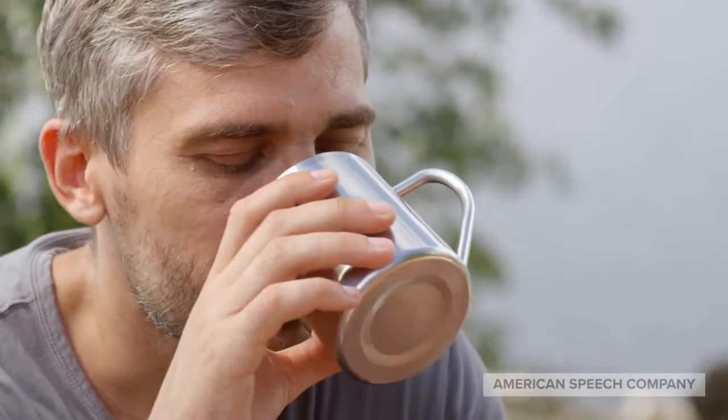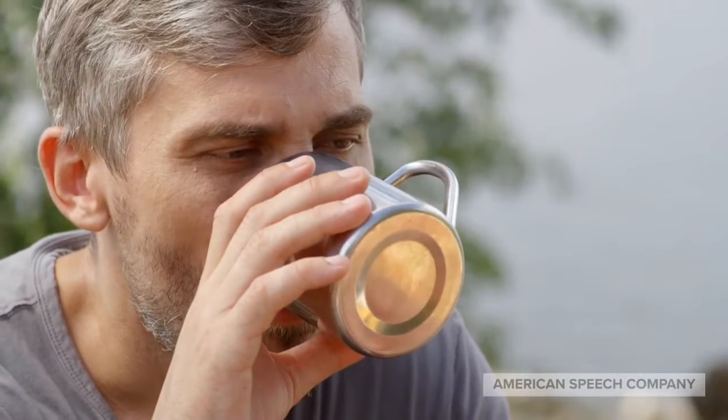The best advice I could give you is to do one thing at a time at the dinner table. When eating, eat. When talking, talk. When drinking, drink. But don't try to combine them into one activity.